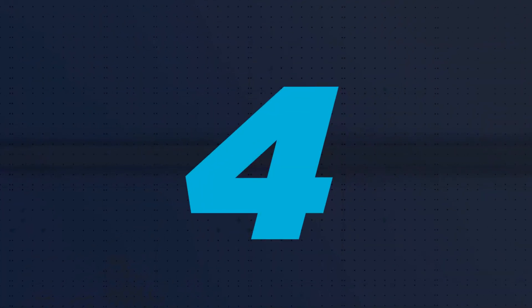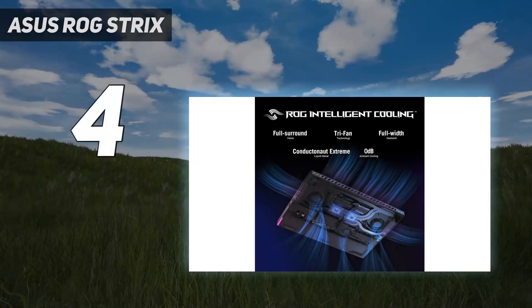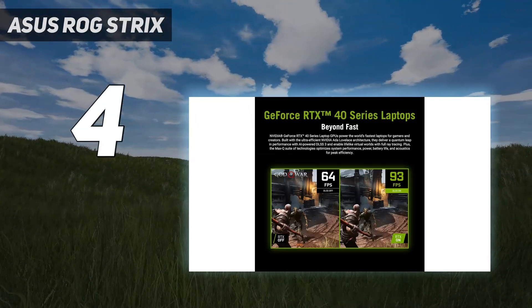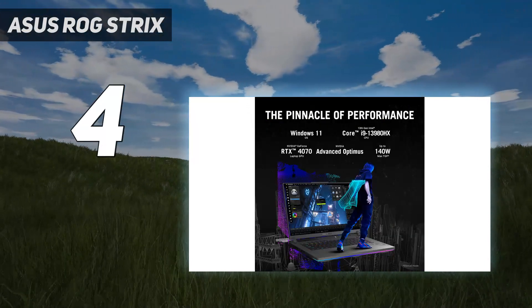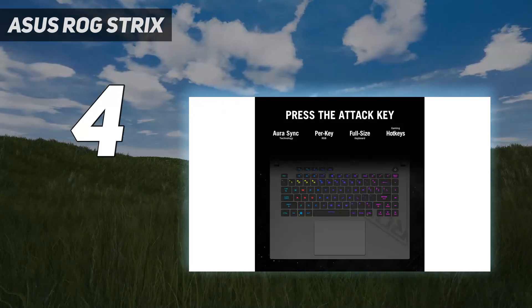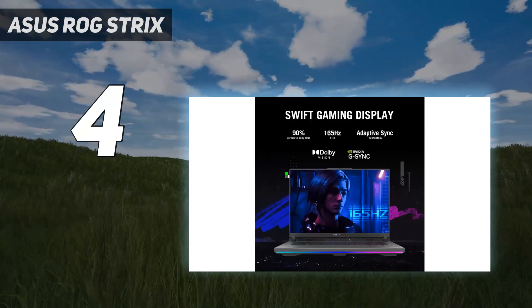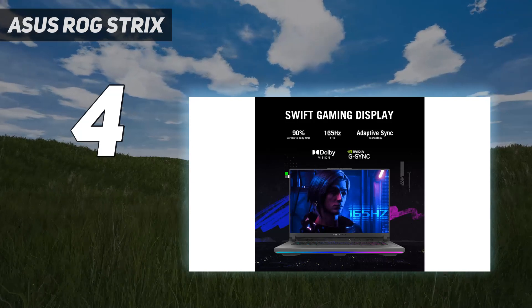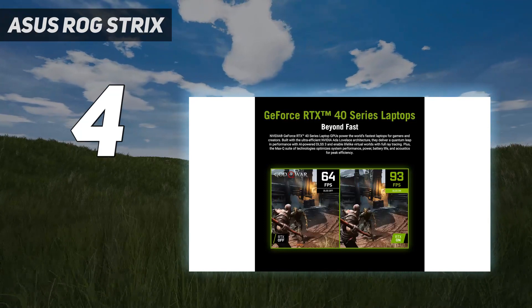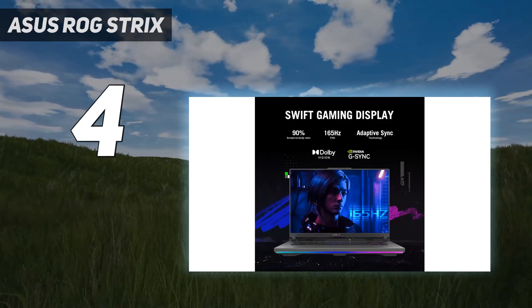Coming in at number 4: the ASUS ROG Strix. The ASUS ROG Strix G16 is catching up to Razer in powerful, portable gaming laptops. The Strix G16's Core i9-13980HX and NVIDIA GeForce RTX 4070 provided great performance in a 0.89-inch thick chassis. Is the design as sleek as Razer's? No, but at $1,999.99 when we tested it, ASUS is also competing on price.